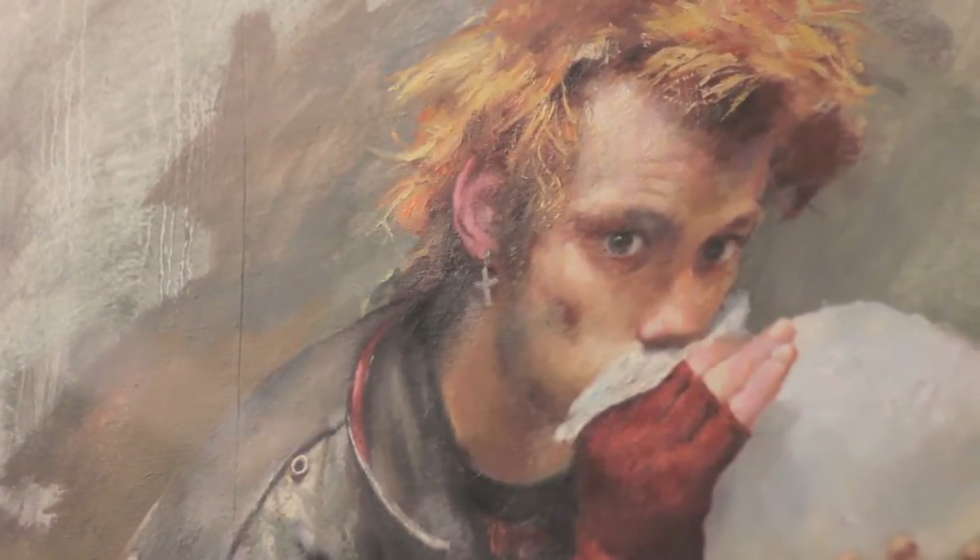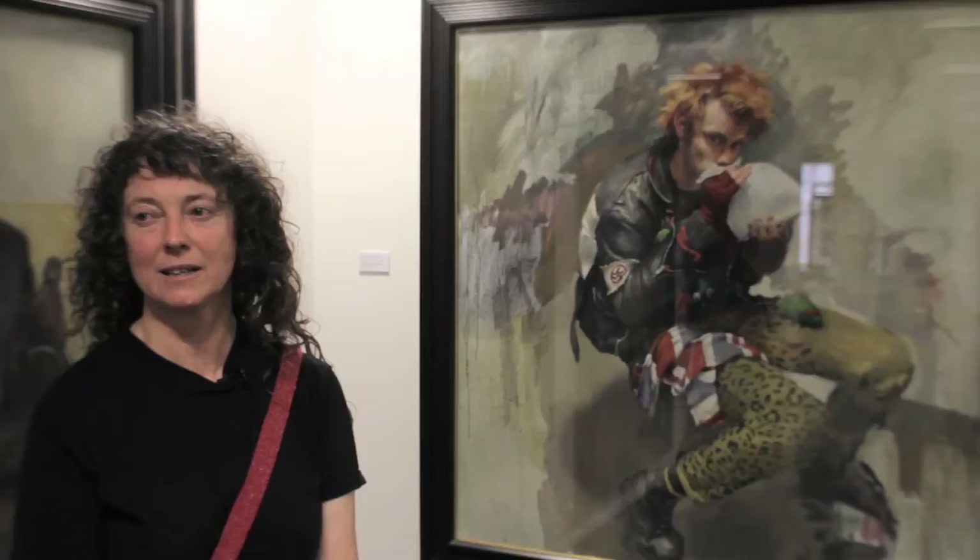Difficult to read the colours so well in this painting because of the glass, although Robert quite liked to glaze his paintings because it enhanced the richness of the colours.